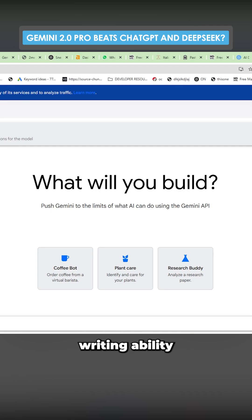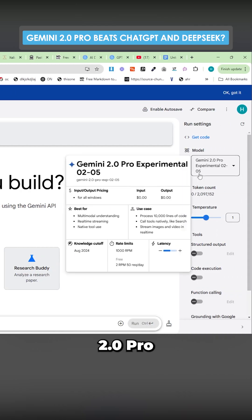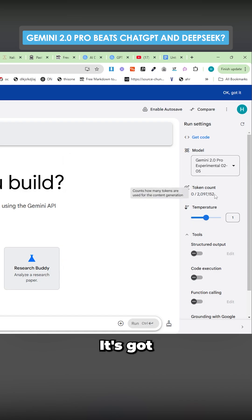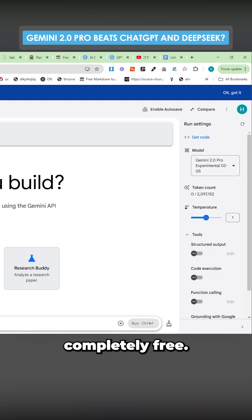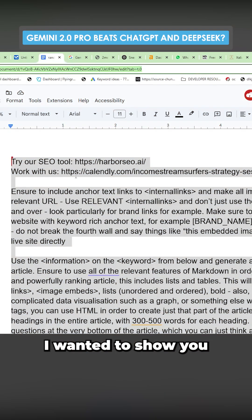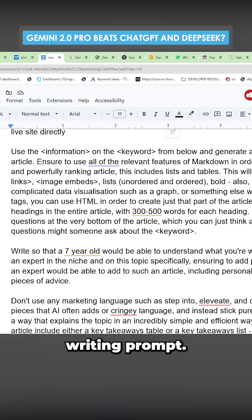I am very impressed by the content writing ability of Gemini 2.0 Pro Experimental 0205. It's got a 2 million token count, which is amazing. It's currently completely free — it won't be free for long. I wanted to show you how it performs with this writing prompt.